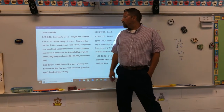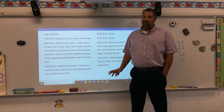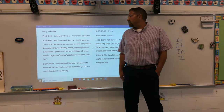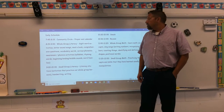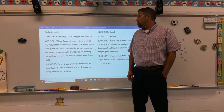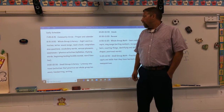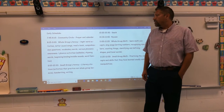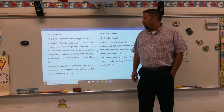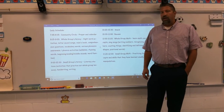From 8:15 to 9:00 we do whole group literacy. These are just a few examples of what we do: sight word activities, letter sound songs, reading books, comprehension questions about those books, vocabulary words we're studying that week, and various phonemic awareness and phonics activities like syllables, rhyming words, beginning, ending, and middle sounds, and word families.